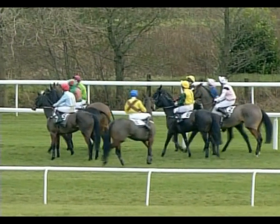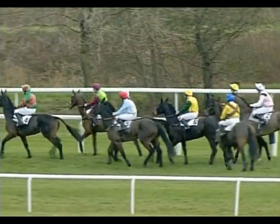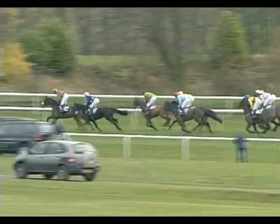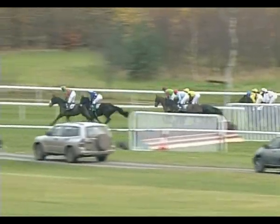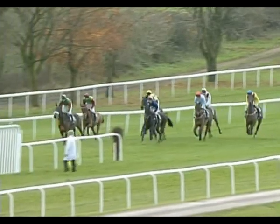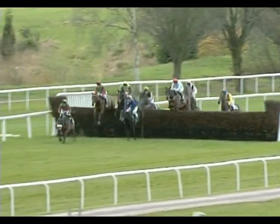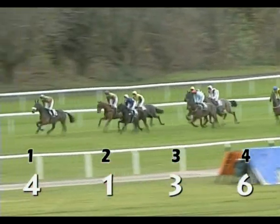They're being called into line for a chase. They jump seven fences in total and they race away. In the dark green and brown colours, number four is going to lead early as they come towards the first fence. Four led over it from the blue and white cap of number one. Green and the red sleeve, number three, settled in third from the yellow and black sleeves of number six.